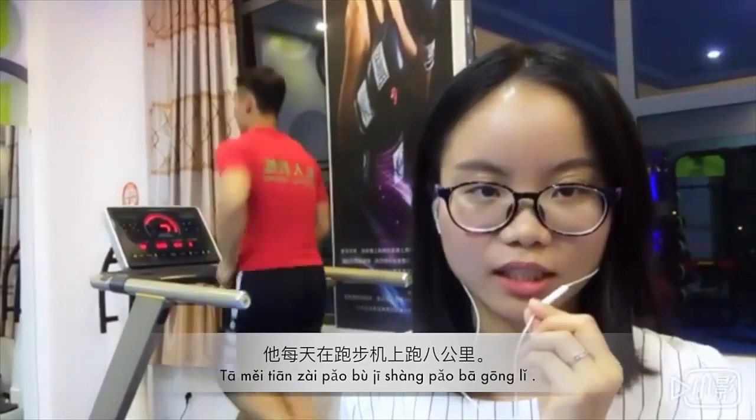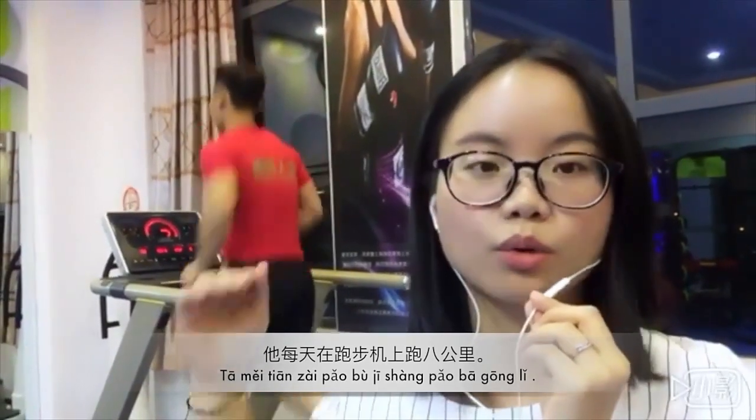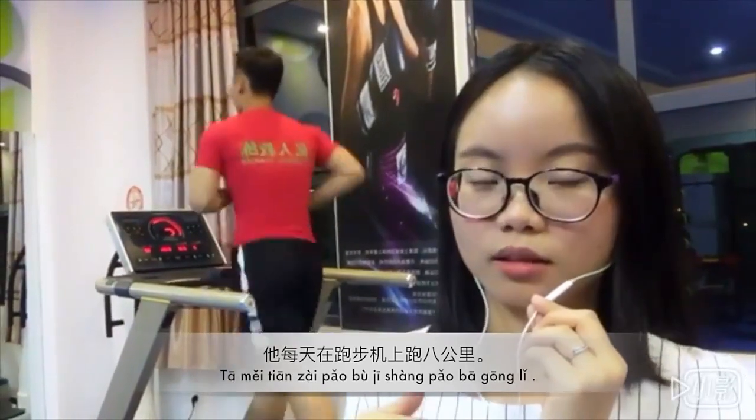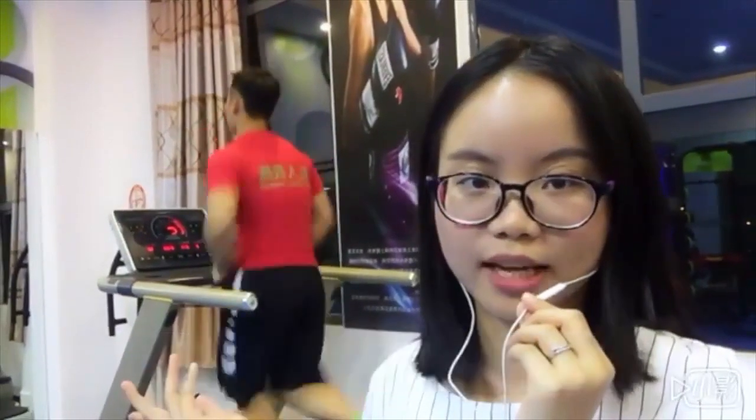他每天在跑步机上跑八公里。 It follows the typical structure of who, when, where, and what. It means he runs eight kilometers every day.